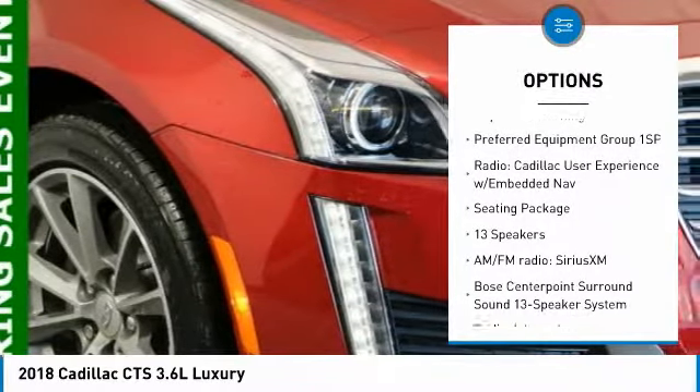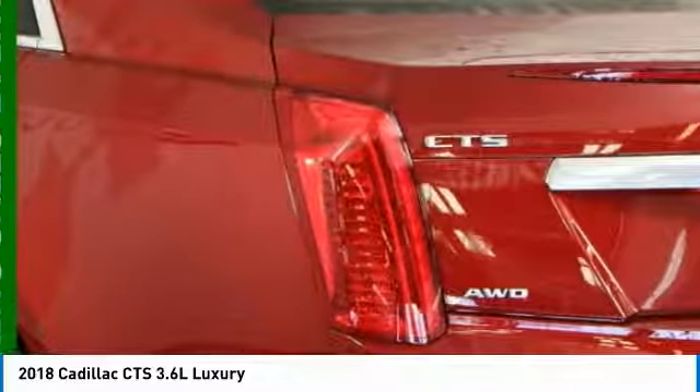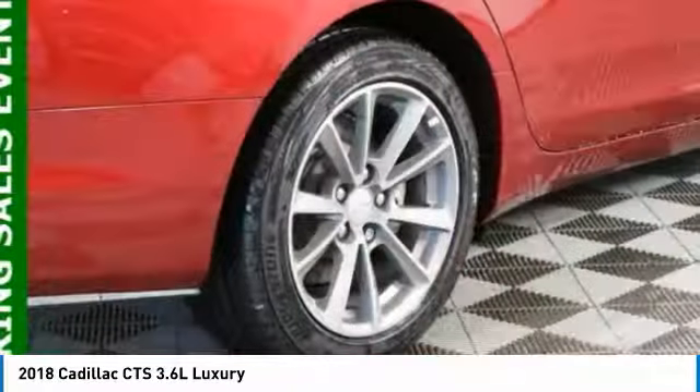Leather-wrapped steering wheel, power steering, alloy wheels, four-wheel disc brakes, universal garage door opener.